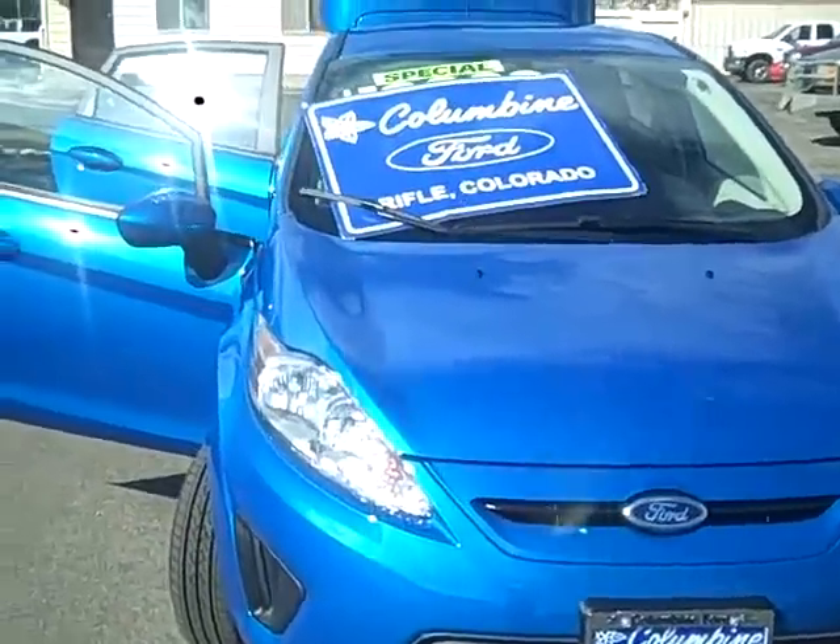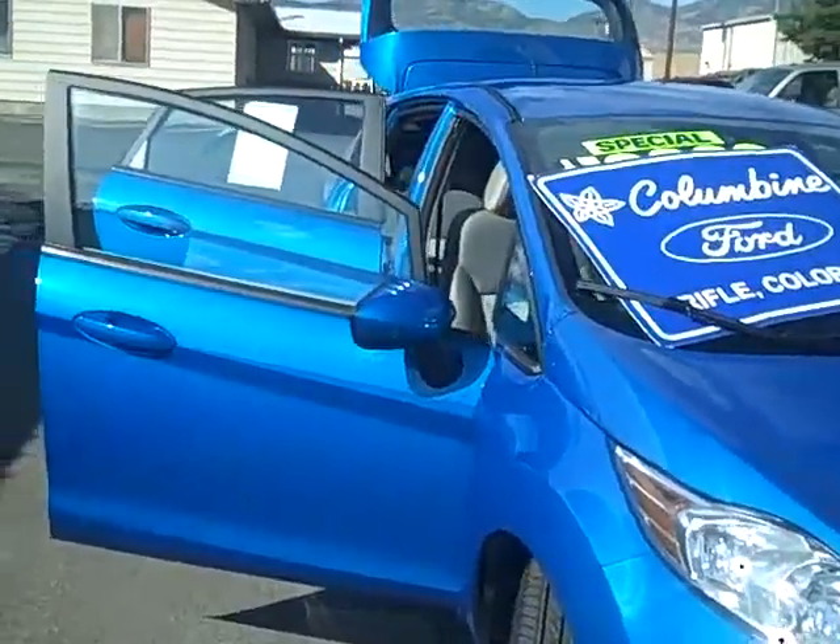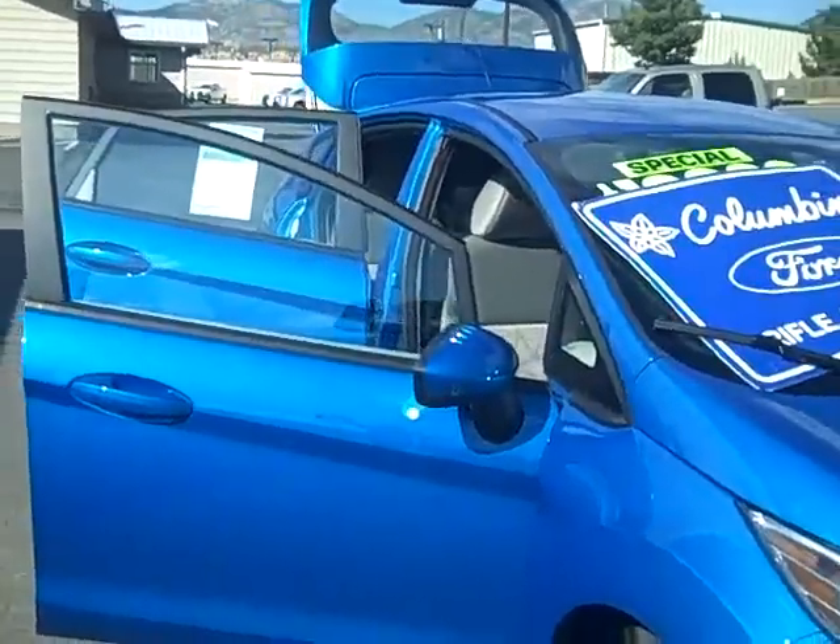Hi and welcome to Columbine Ford in Rifle, Colorado. Thanks for taking your time to watch our video today. I'm going to show you a brand new 2012 Ford Fiesta.